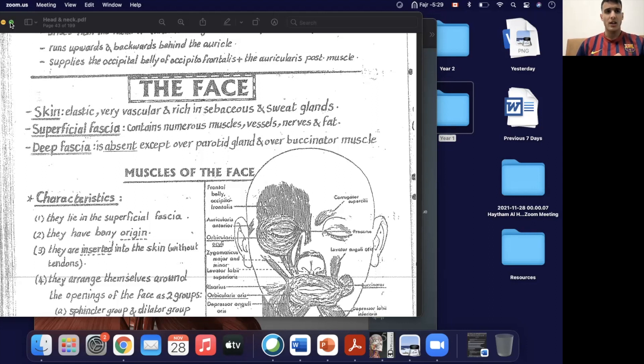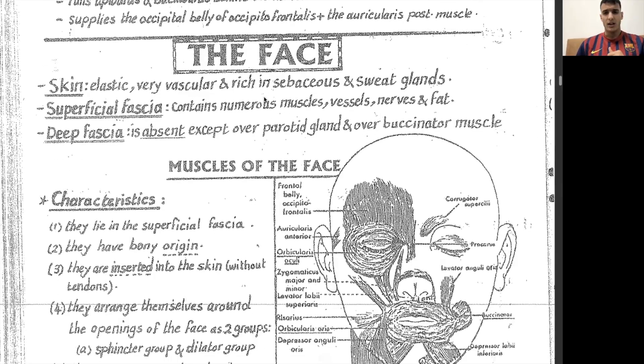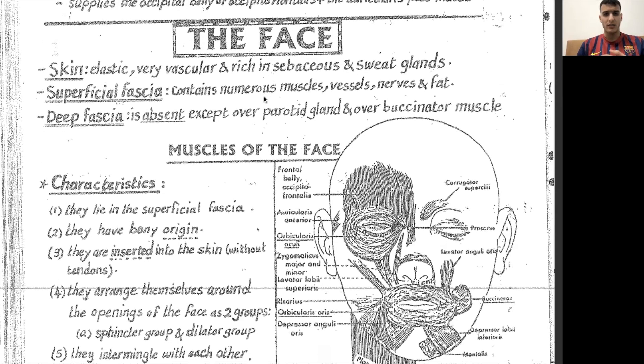Without further ado, I wish you all great success in the upcoming exams. Today we're going to be discussing the facial muscles and what helps you have all of those facial expressions as you smile, get angry, frown, or feel sad. Those muscles help in initiating those facial expressions.